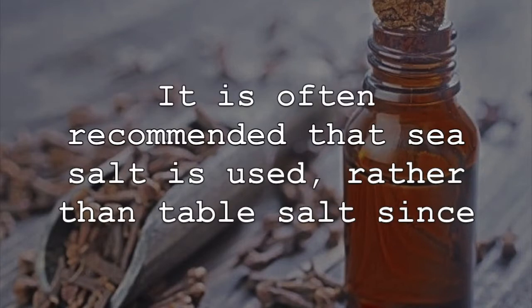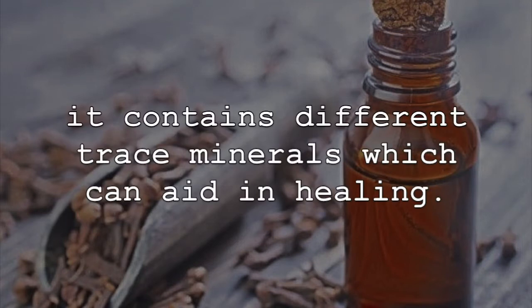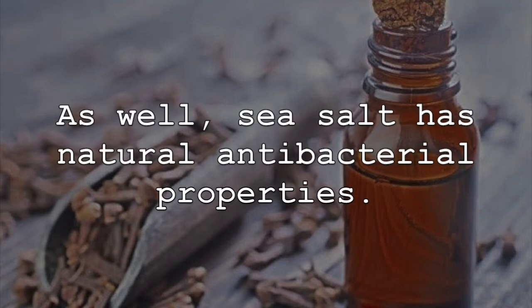It is often recommended that sea salt is used rather than table salt, since it contains different trace minerals which can aid in healing. As well, sea salt has natural antibacterial properties.